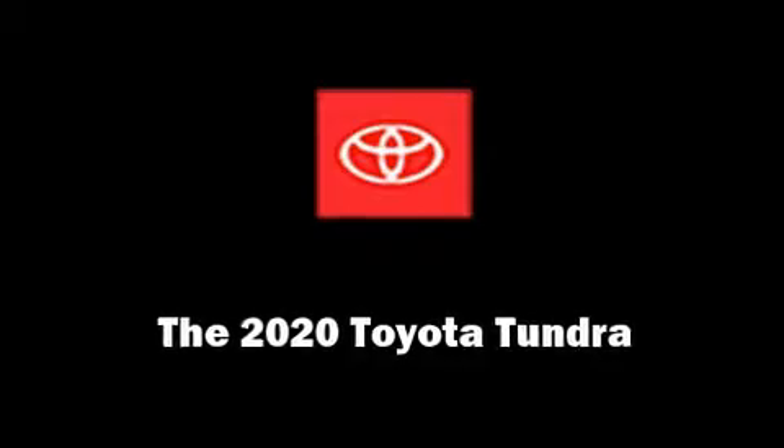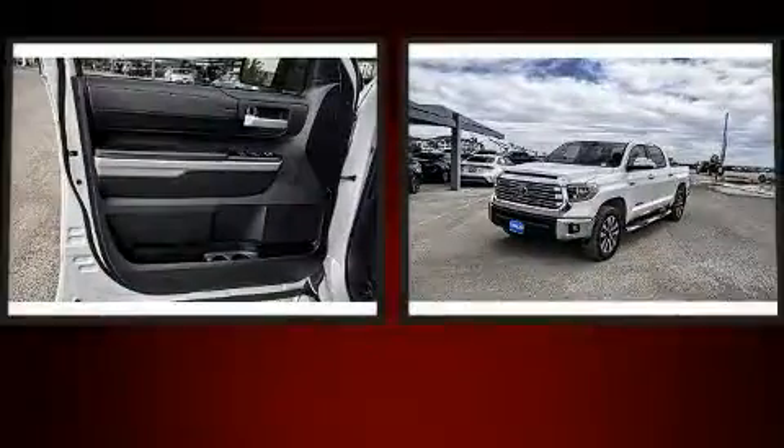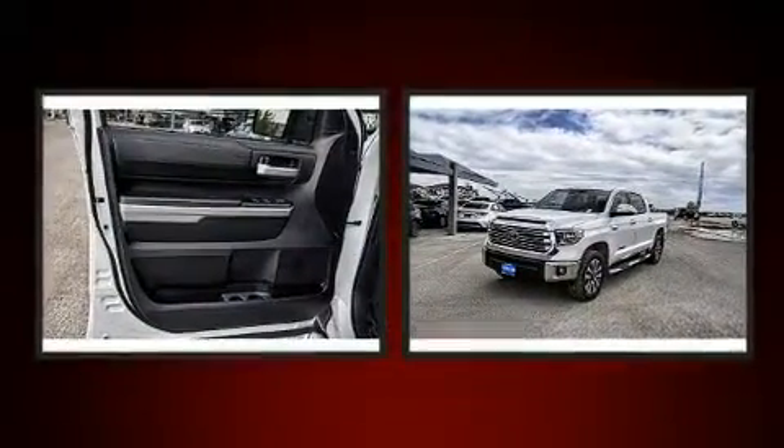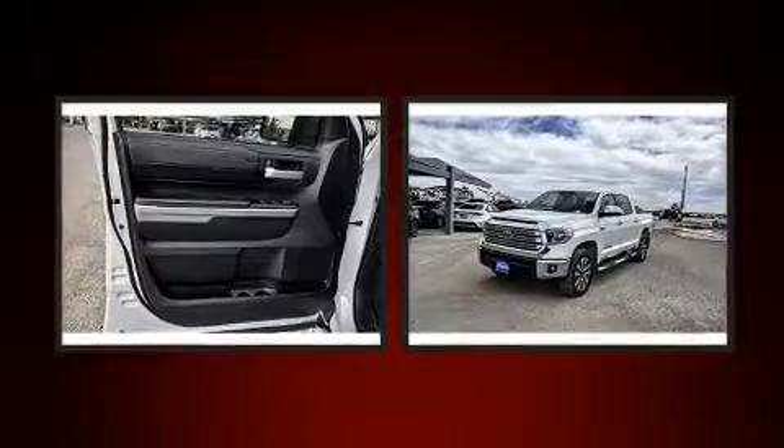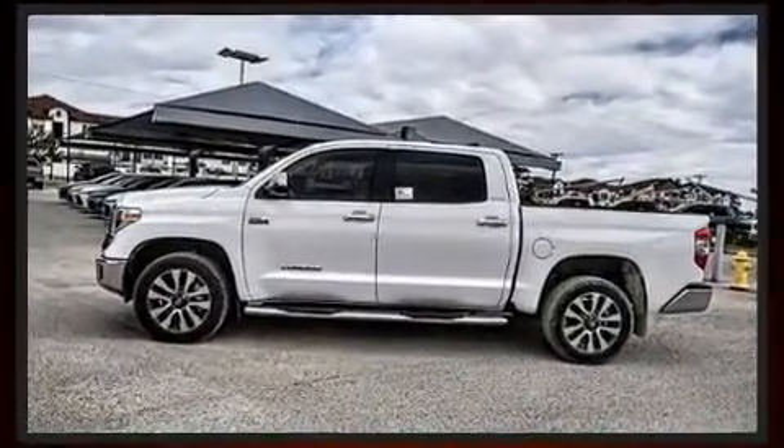Step into the 2020 Toyota Tundra. This four-door, five-passenger truck leads among competitors in its segment. It features an automatic transmission, four-wheel drive, and a powerful eight-cylinder engine.